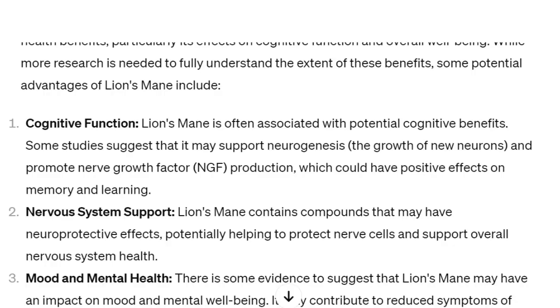And then lion's mane, of course, has been used for years. It's an additional one beyond the top ten. Lion's mane is something that can help you with brain function. Number one: cognitive function. Lion's mane is often associated with potential cognitive benefits. Some studies suggest that it may support neurogenesis — the growth of new neurons — and promote nerve growth factor (NGF) production, which could have positive effects on memory and learning.